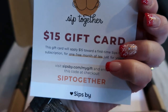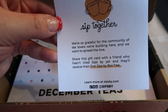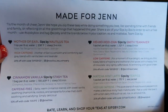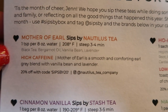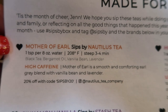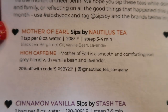There's this little card — a $15 gift card and a thank you for being part of the SipSpy subscription. Each month you get a card that has the month and the teas listed. This month the teas I received were Mother of Earl — a high caffeine smooth and comforting Earl Grey blend with vanilla bean and lavender. It also shows 20% off with the code SipsBy20, so each company will give you a discount for their tea by having the SipSpy box. And then I have Cinnamon Vanilla by Stash — a caffeine free tea with spicy warm cinnamon, sweet vanilla, soothing chamomile, rooibos, and sarsaparilla, with a 10% off code.